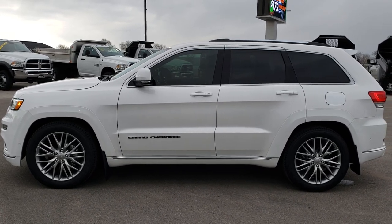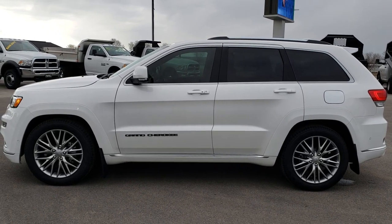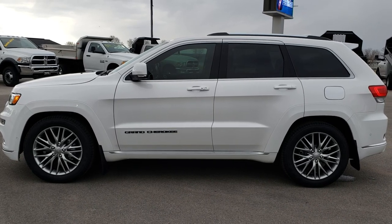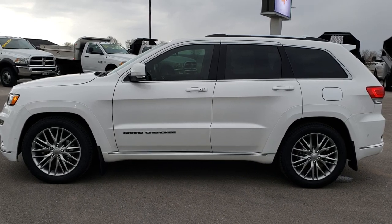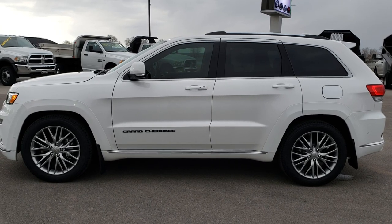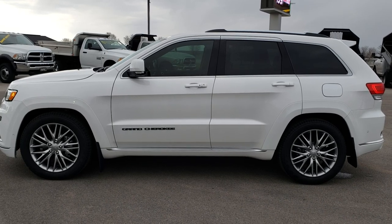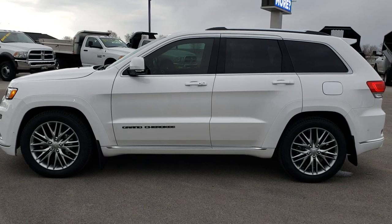Thank you so much for checking out the video. If you want to make this Jeep yours, give us a call right now at 920-921-0850 and ask for one of our sales associates. That number again is 920-921-0850. If you want to check out more, go to youtube.com/summitauto — remember to like, subscribe, and share. You'll see a link to subscribe on your left, more used inventory videos on your right, and a link to this vehicle on our website at the bottom. We really look forward to helping you with this super clean, like-new 2018 Jeep Grand Cherokee Summit Platinum Edition.